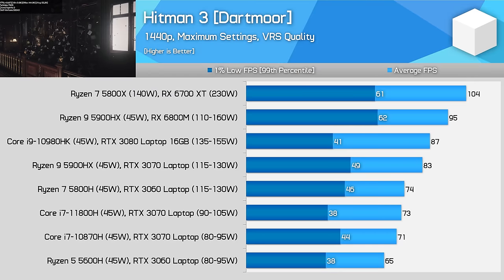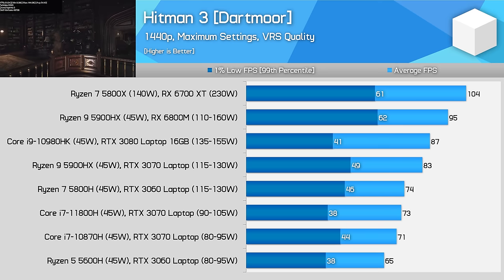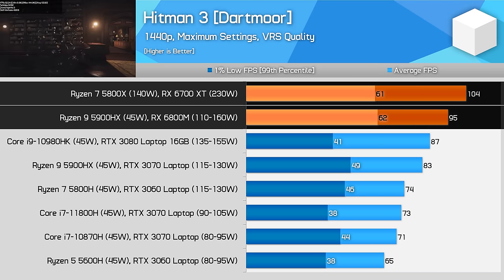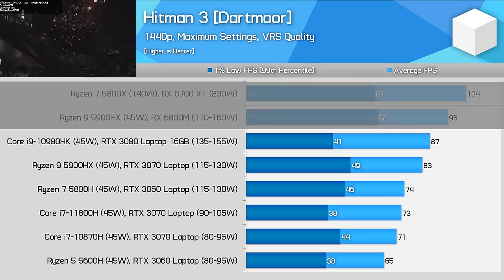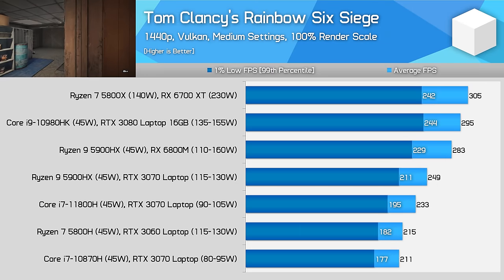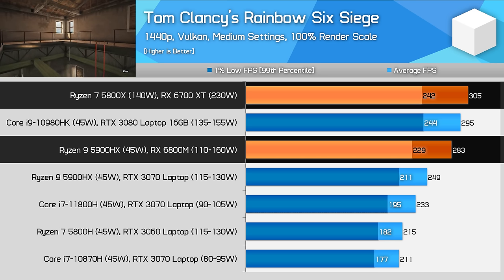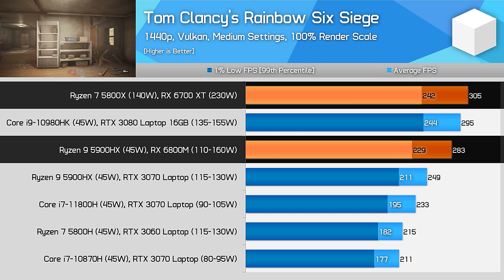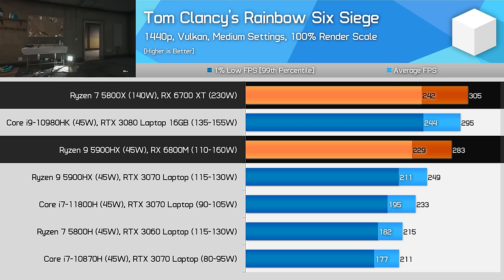The Hitman 3 Dartmoor benchmark results were really interesting. In 1% lows the desktop and laptop are basically equivalent, so in the CPU-heavy sections, whether you have a 5800X or 5900HX it doesn't make much difference. However on average the desktop pulls away with a modest 9% performance advantage. For competitive titles like Rainbow Six Siege that tend to be CPU limited even at 1440p, there isn't much advantage to the desktop platform using modern hardware. The 5800X configuration delivers 8% higher frame rates on average, but we're talking about the difference between 283 and 305fps — so unless you are extremely sensitive to latency, both systems deliver great results.